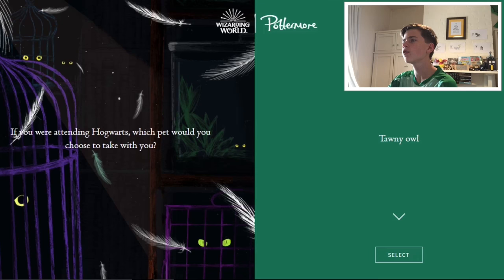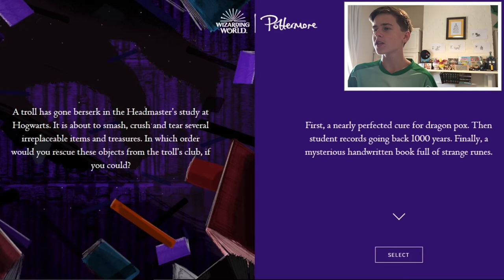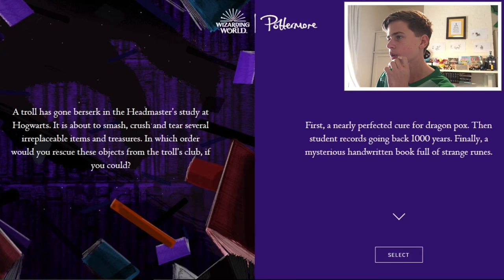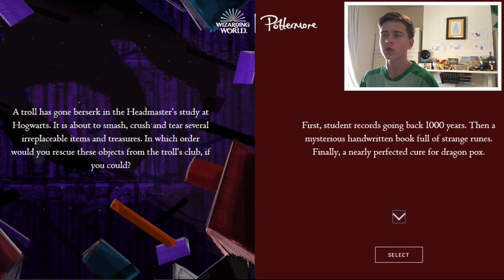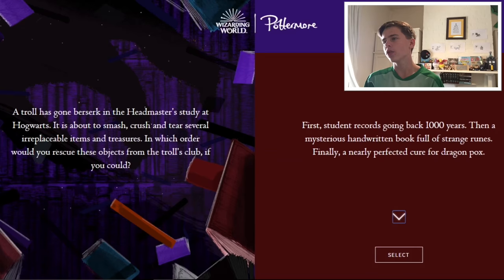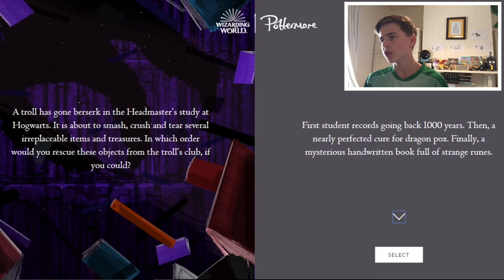I think I'm gonna go for the tawny owl — a bit more interesting, a bit more original. A troll has gone berserk in the headmaster's study at Hogwarts. In which order would you rescue these objects from the troll's club: a nearly perfected cure for dragon pox, student reports going back 1,000 years, or a mysterious handbook full of strange markings? Knowing what dragon pox is would help — like, is it a pox that affects dragons or humans, and is it dangerous? I'd probably go student records first, because I know for sure what that is and it's going to be useful, then the dragon pox cure, then the strange ruins.